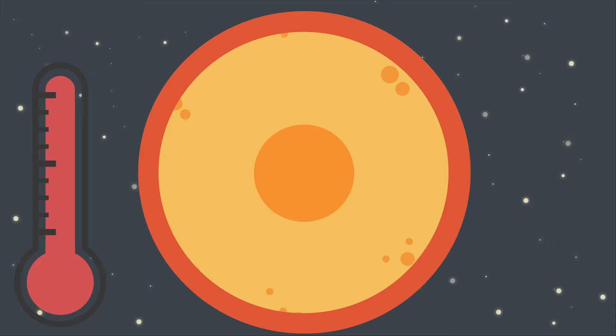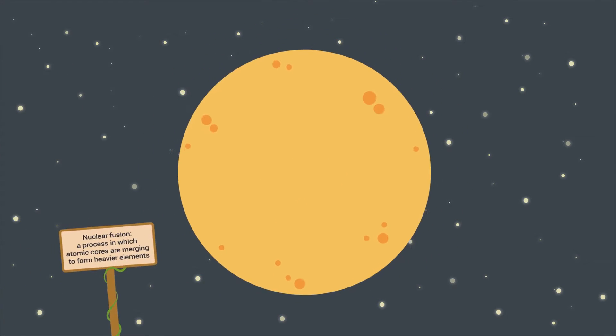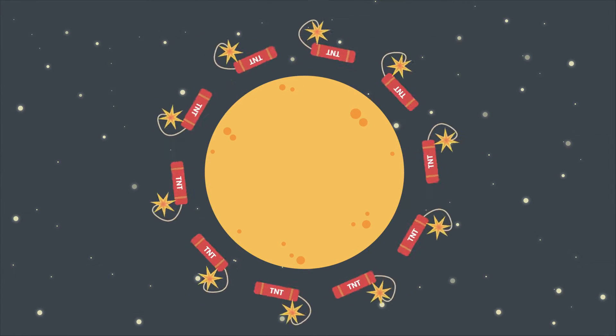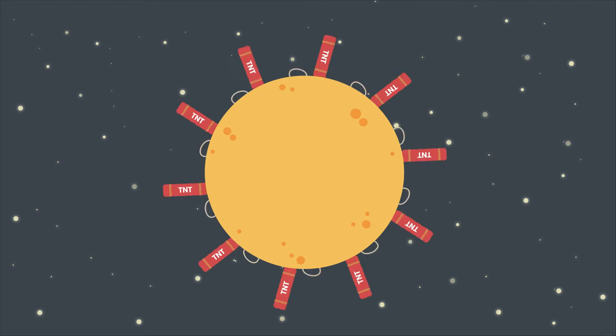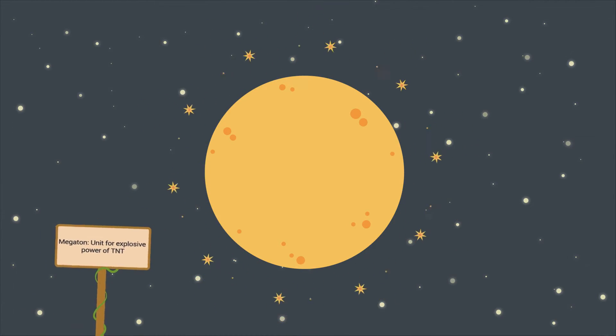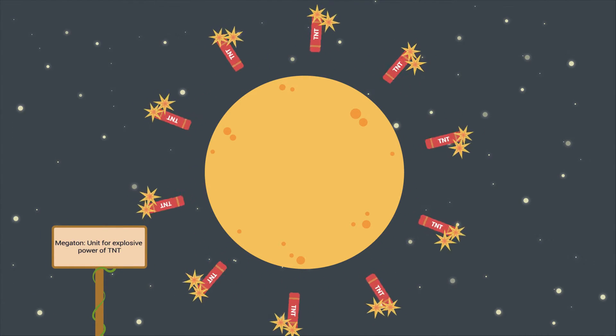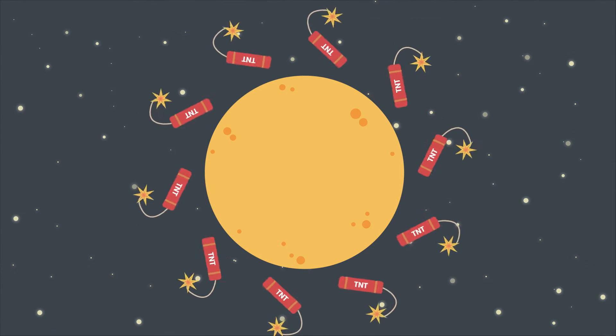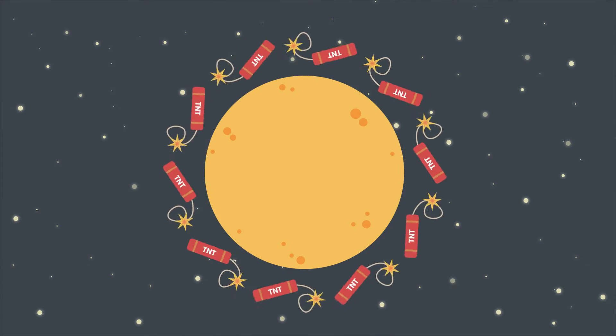The core is the place where nuclear fusion is happening. The amount of energy produced in one second is equal to 100 billion megaton nuclear explosions. And that is happening every second, every day of the year, over the last 4.6 billion years. It will continue for another 5 billion years, until it burns away its remaining hydrogen reserves.